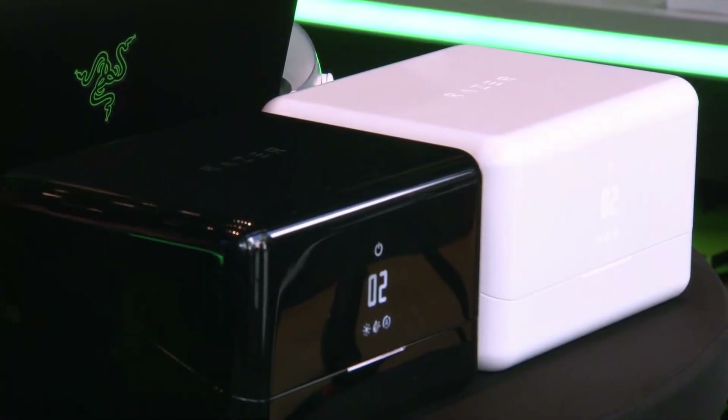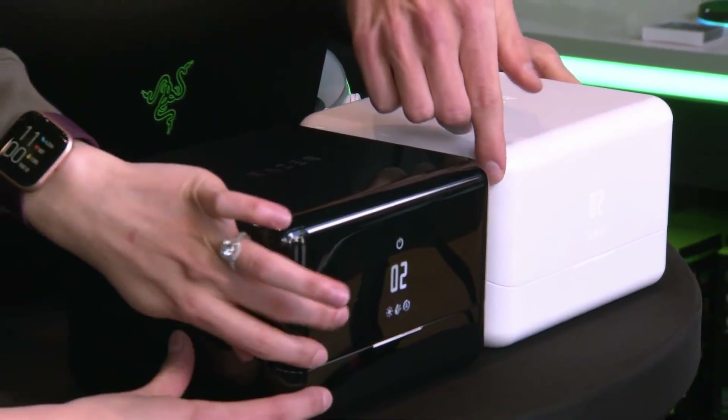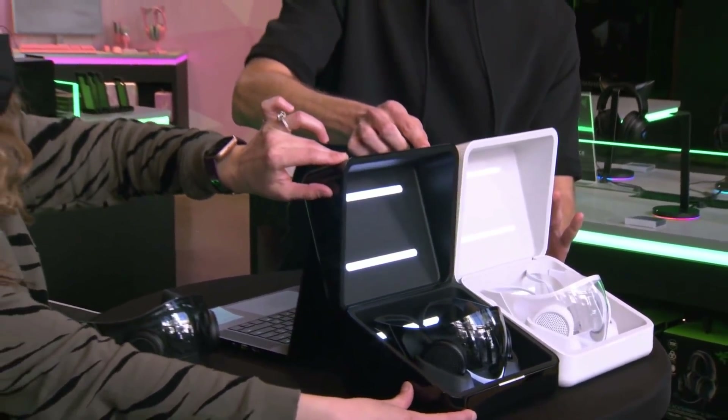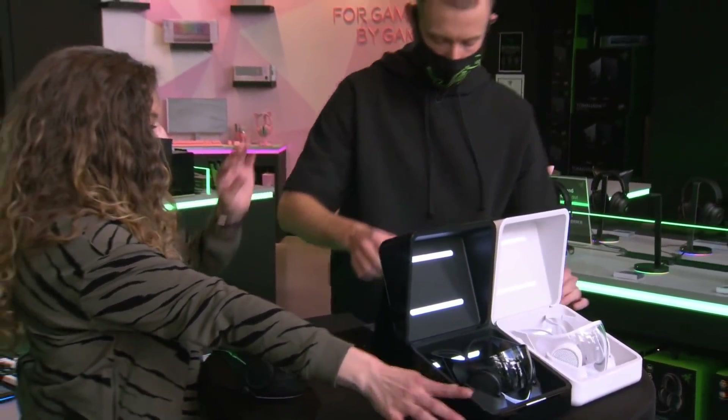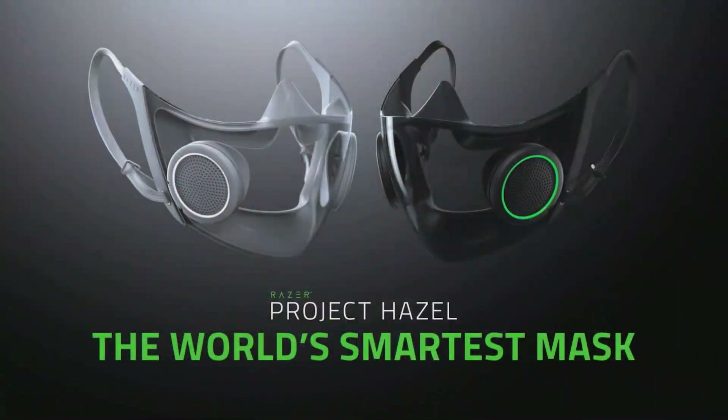I've been practicing my Vanna White skills for this very moment. Are you ready? Three, two, one — voila! This is the official reveal of the concept for the world's smartest mask. I am so excited to dive into the specifics of this. But before we do, I think we need to go over some of the reasoning that led to this very moment.